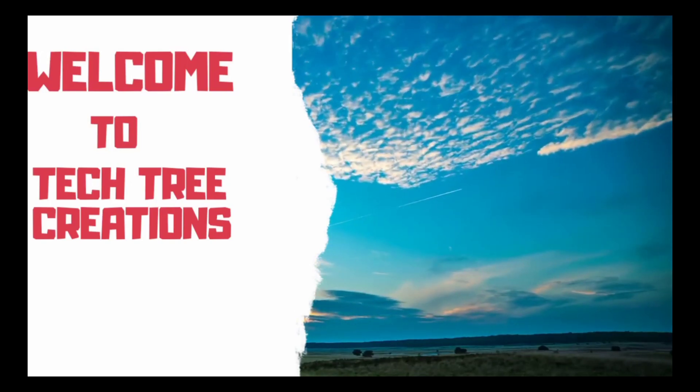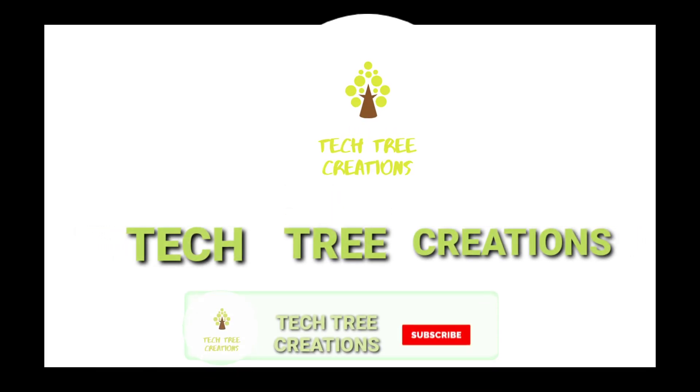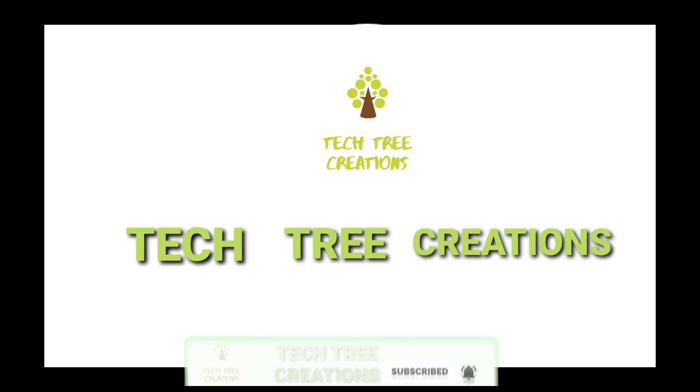Welcome to Tech Tree Creations. If you like the video please give a thumbs up and share with your friends and family. Subscribe to our channel and enable the bell icon. Don't forget to drop your valuable comment below.